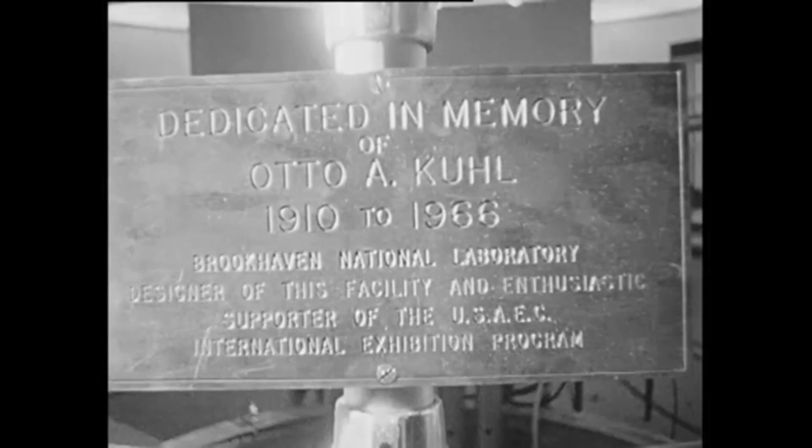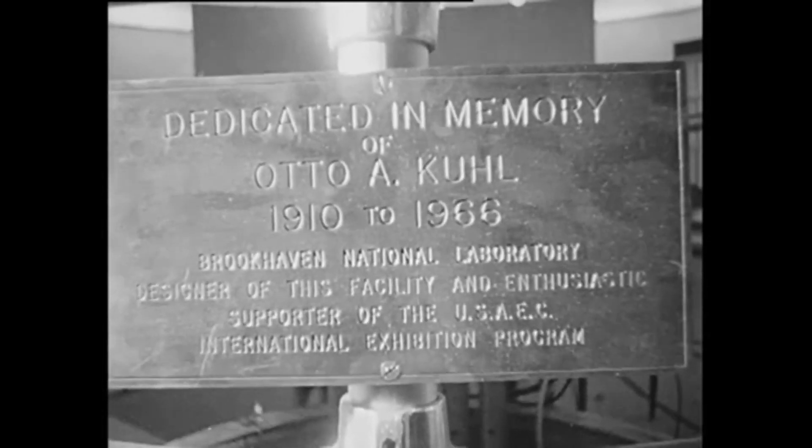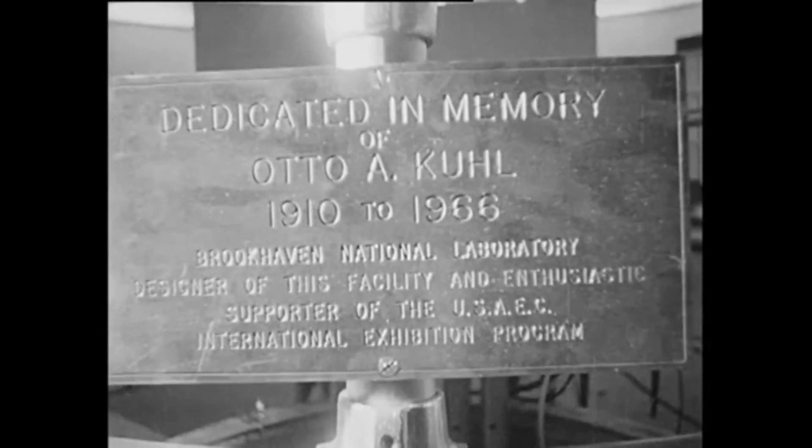School children from all over the country — it's estimated about 60,000 of them — will have seen atoms in action.